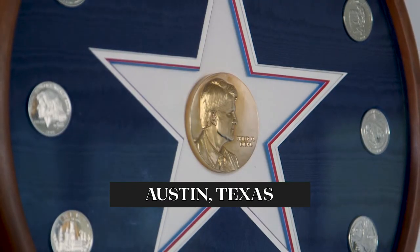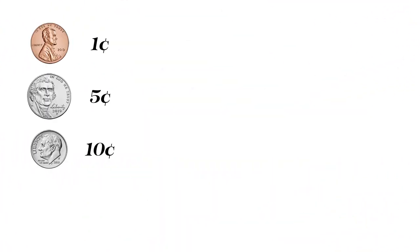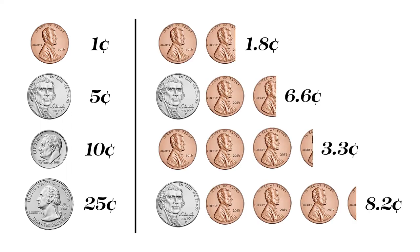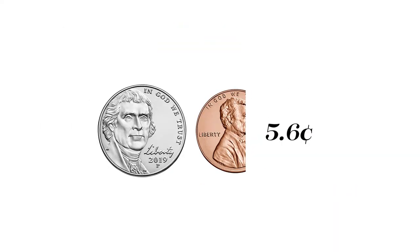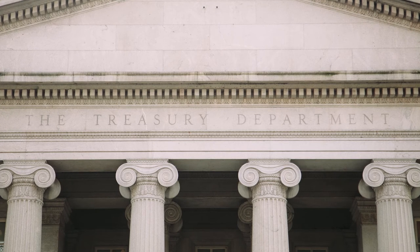I actually was an advocate for the elimination of the penny back 20 years ago when I was director. Even then, the cost of producing the penny was above the face value — in other words, there was negative seigniorage. Simply put, seigniorage is the difference between the face value of currency and the cost to produce it. For example, it only costs 5.6 cents to make a one-dollar bill, meaning there is positive seigniorage of 94.4 cents — the Treasury is making money making money.